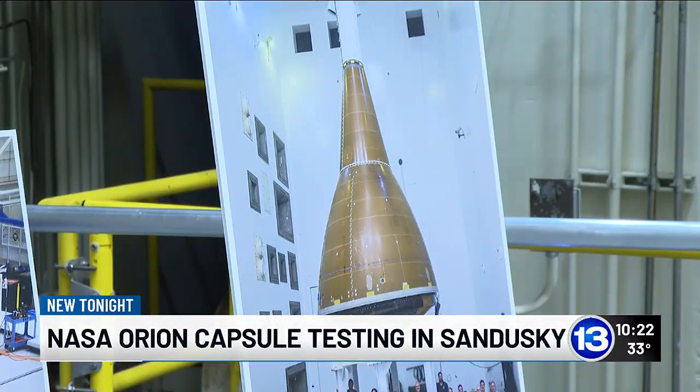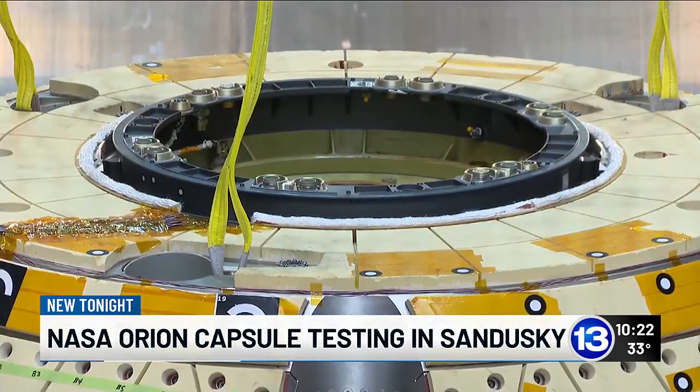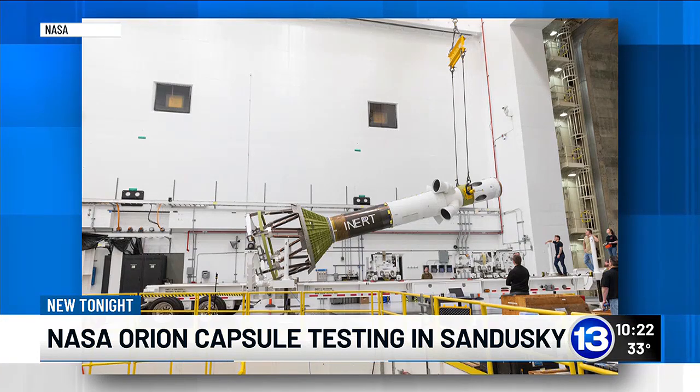The last Artemis test mission didn't have any crews on board, but the next one will have four people inside. Artemis 3, set for 2026, will land humans on the moon again. After that, NASA officials say the possibilities grow. You look at that and you see one of the elements that eventually is going to help us get to Mars.